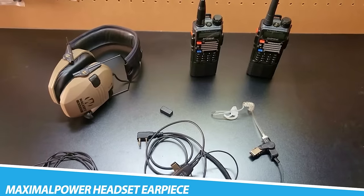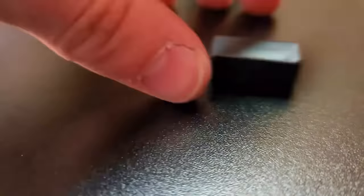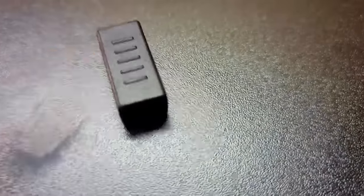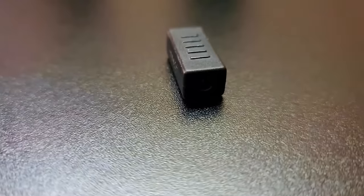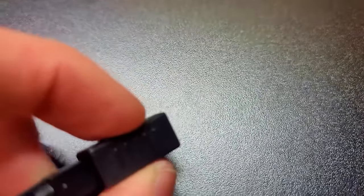Maximal Power Headset Earpiece with Clear Acoustic Coil Tube. It is 100% compatible with all original equipment manufacturer parts. Note that if the size of the earbud tips does not match the size of your ear canals or the headset is not worn properly in your ears, you may not obtain the correct sound qualities or call performance.